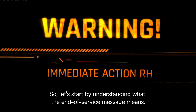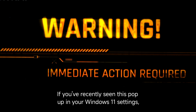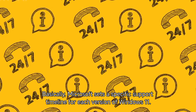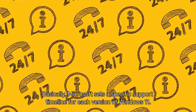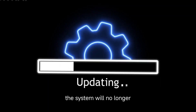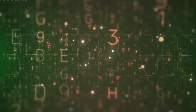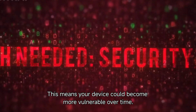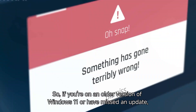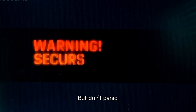Let's start by understanding what the end of service message means. If you've recently seen this pop up in your Windows 11 settings, it can be a little worrying. Basically, Microsoft sets a specific support timeline for each version of Windows 11. When the service or support for a version reaches its end, the system will no longer receive critical security updates, bug fixes, or feature updates. This means your device could become more vulnerable over time. So if you're on an older version of Windows 11 or have missed an update, you might be running into this message. But don't panic — there are ways to fix it.